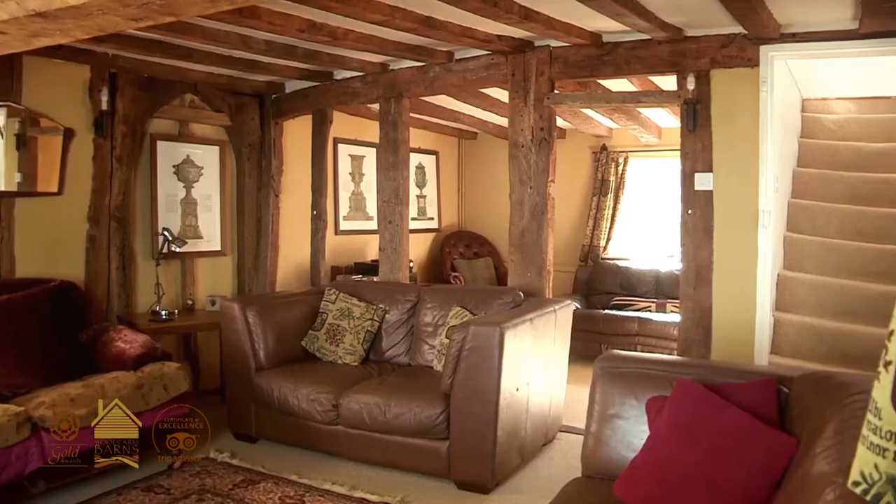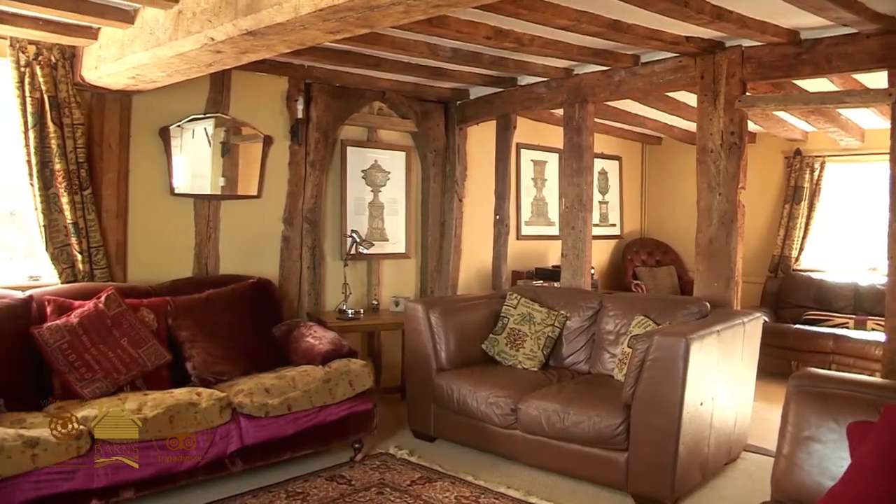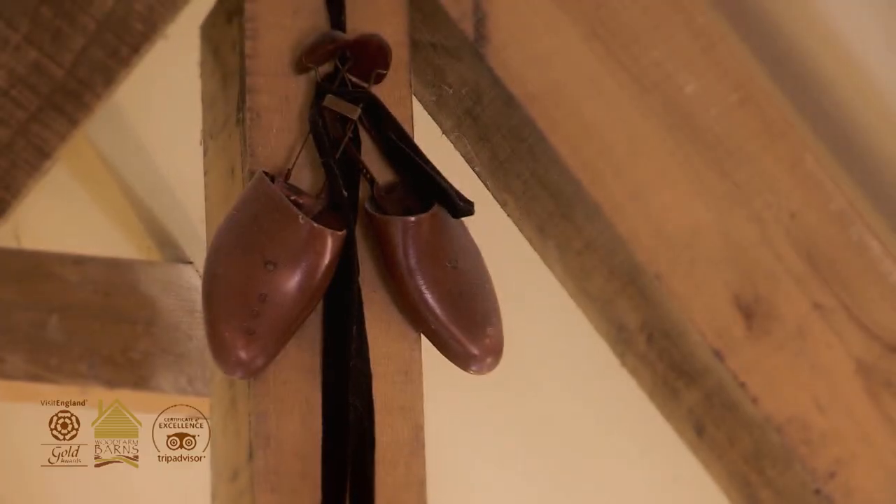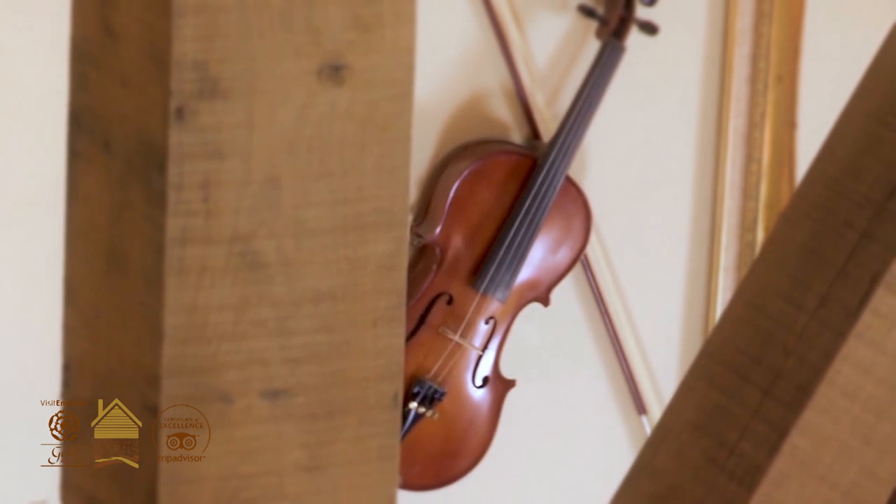These beams around us have heard thousands and thousands of conversations, and the cottages are crammed with antiques and quirky old bits and pieces of furniture.